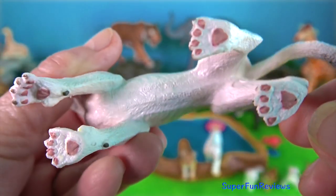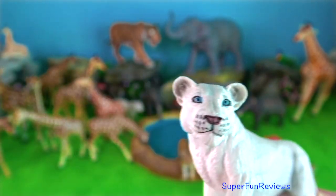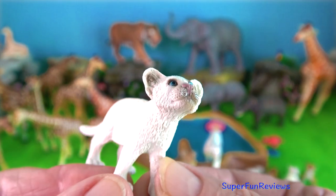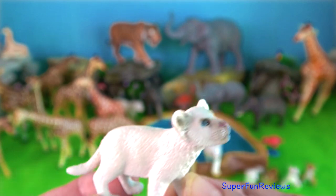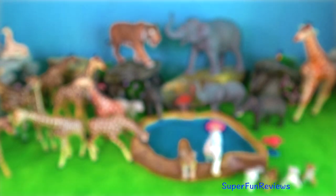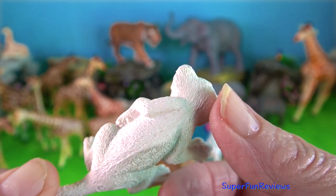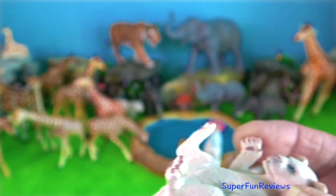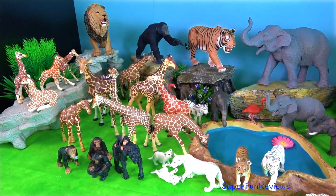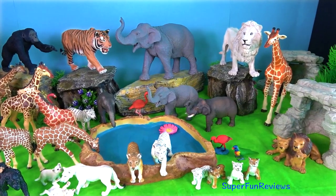Lions digest their food quickly, which allows them to return soon for a second helping after gorging themselves the first time. The prime habitat for lions is open woodlands, thick grassland and brush habitat, where there is enough cover for hunting and denning. These areas of grassland habitat also provide food for the herbivores lions prey upon.